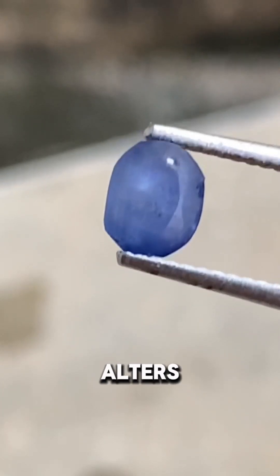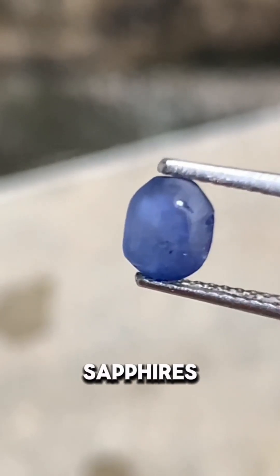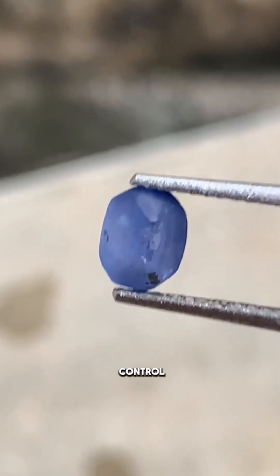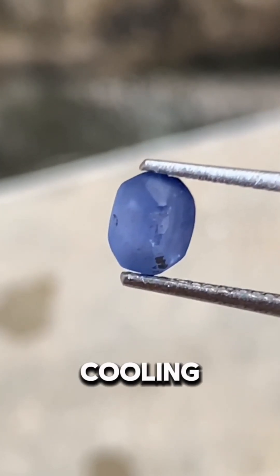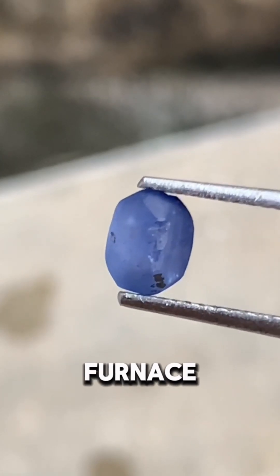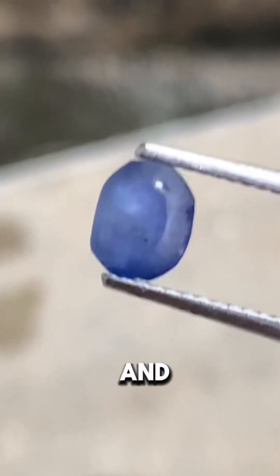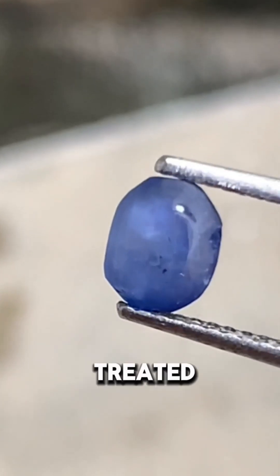The high heat alters the internal structure of the sapphires, reducing their cloudiness and enhancing their blue color. Precise temperature control and gradual cooling in the Lakmini furnace ensure consistent results, significantly increasing the commercial value and aesthetic appeal of the treated sapphires.